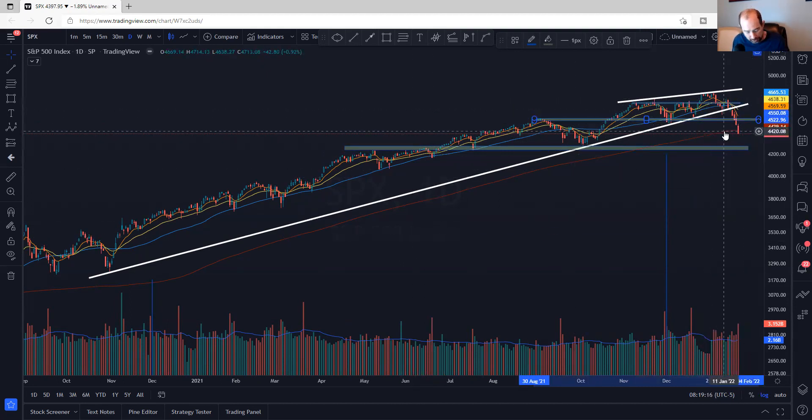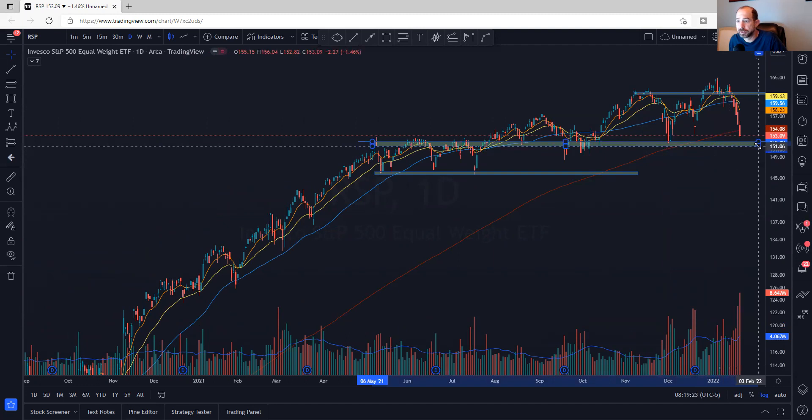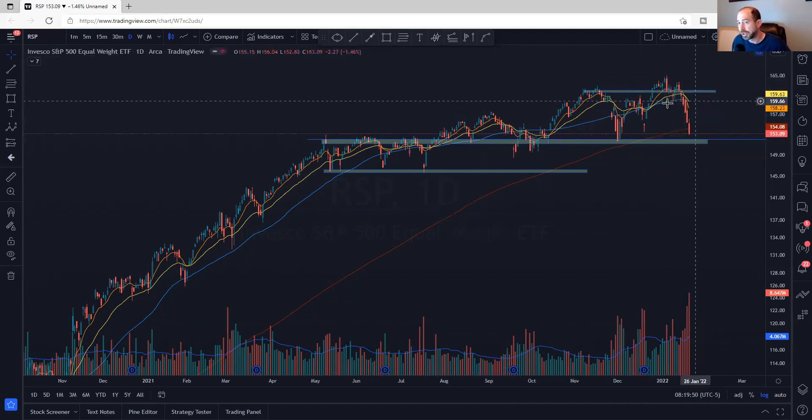Definitely a risk-off environment. Let's look at the equal weight SPX. The 152 area was really, really important and price looks like it's trying to tag it. Very extended from the moving averages — they're all stuck up around 159-ish — and we're down at 153, top to bottom 7.2%. Is this a double top? Maybe. If this breaks right here, you may have a double top forming in the equal weight. That's pretty nasty.